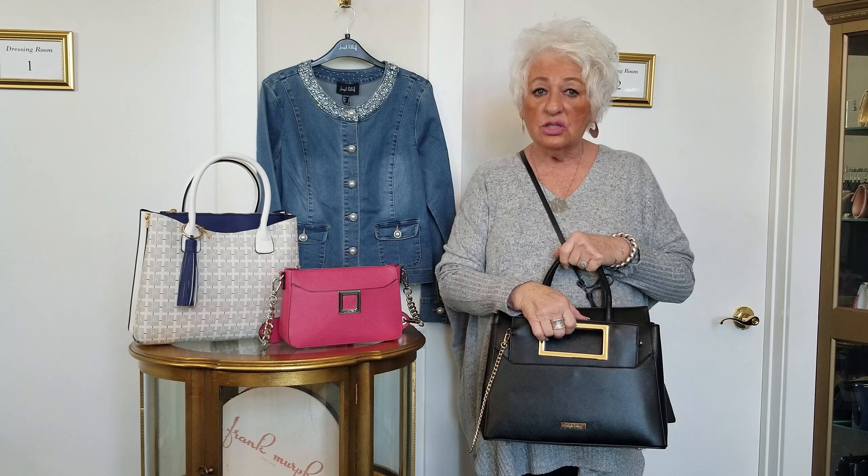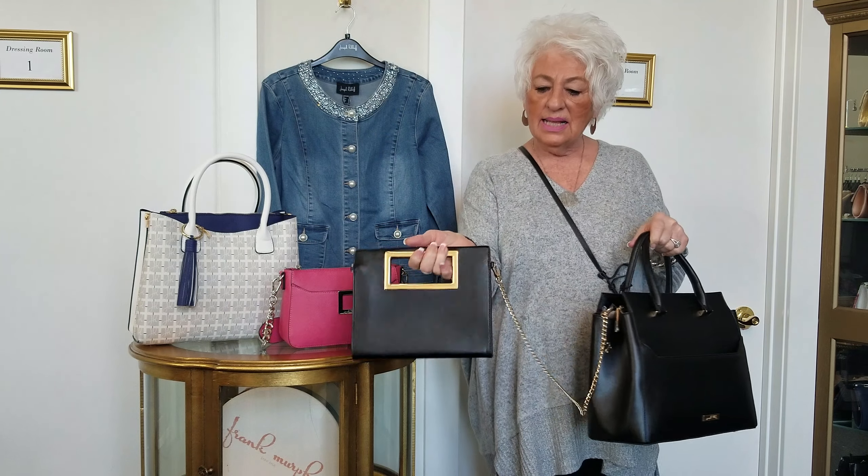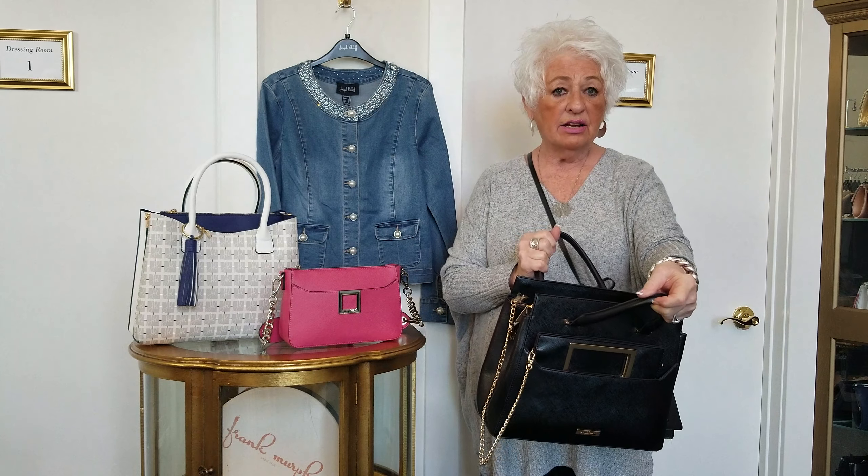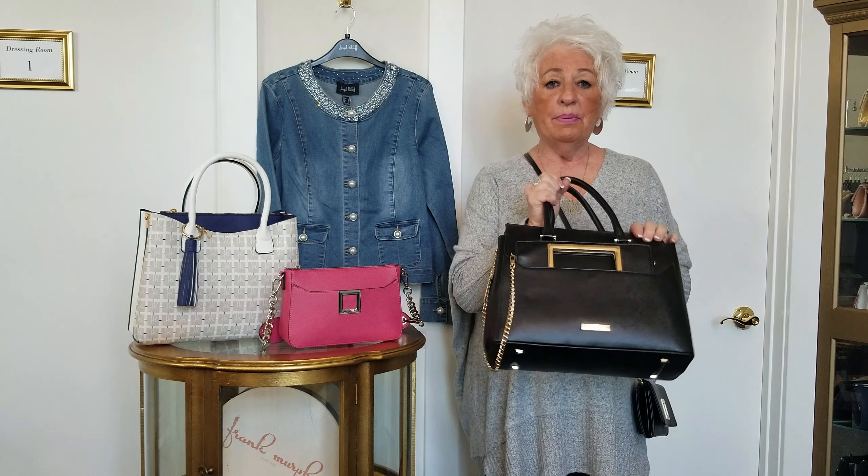This is a great bag for anyone who's in business or just needs a purse to travel with. You can take this off — it detaches and this can be your evening purse. Put it right back in here, put the rest of your things in here, and your iPad would fit in here.